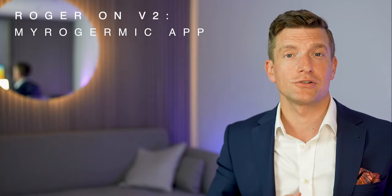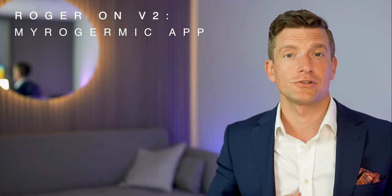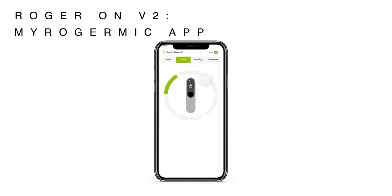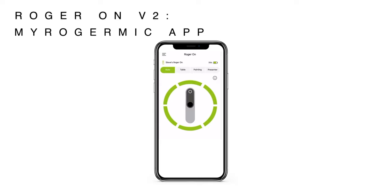One final thing to mention is that when you're connected to your Roger On, you can also connect it to the Roger Mic app and control it via your smartphone. This isn't essential, and most patients just want the simple option of taking it out of their pocket or bag, switching it on, and putting it on the table. However, if you did want smartphone control, it allows you to manually override the focus of the microphones — left or right — change the microphone mode, mute the sound, and check the microphone status and battery level.